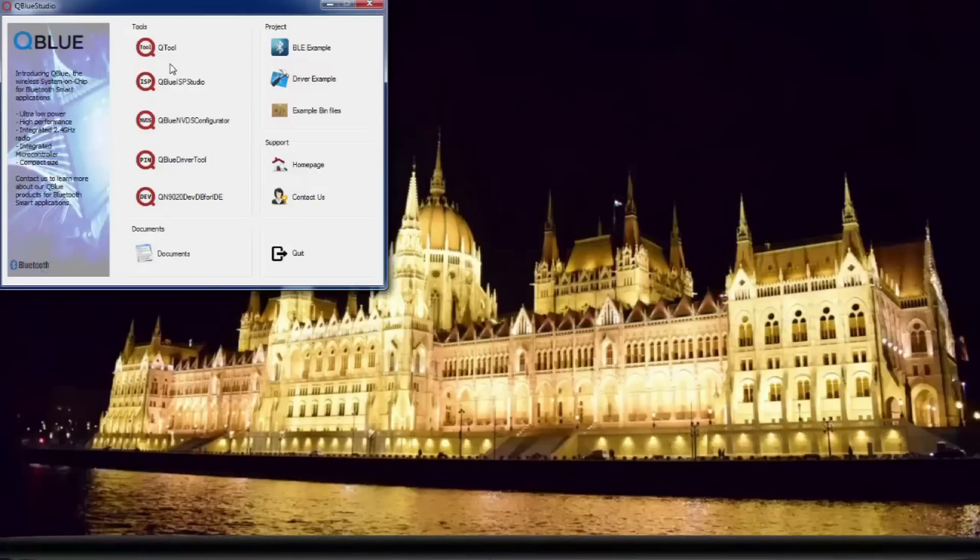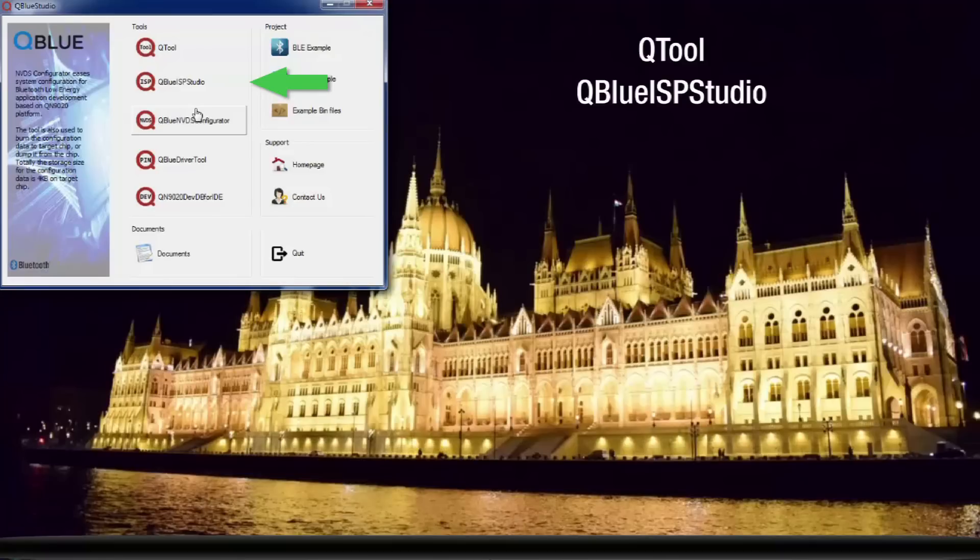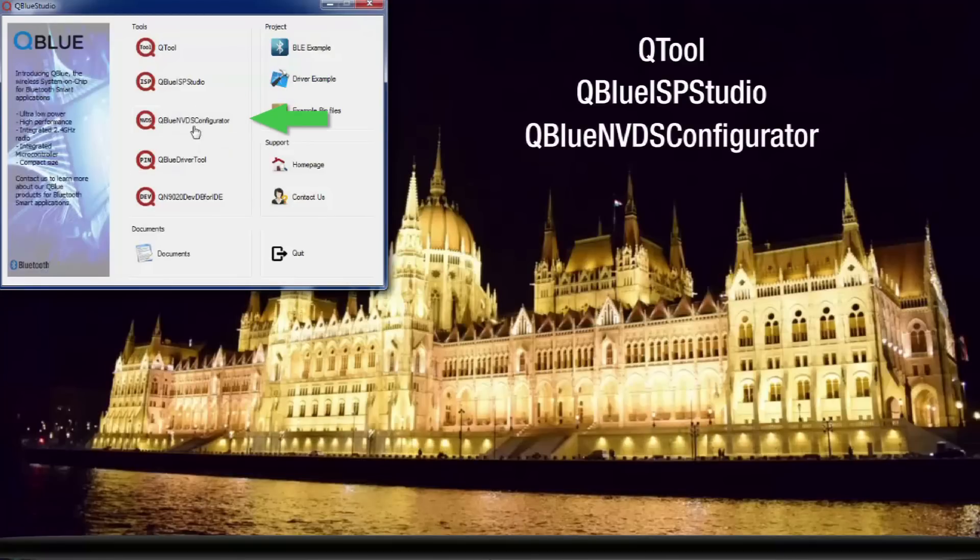The first BLE example will demonstrate how the serial port profile, QPPS, works. We will need the QBlue tools: QTool, QBlue ISP Studio, QBlue and NVDS Configurator for this example.